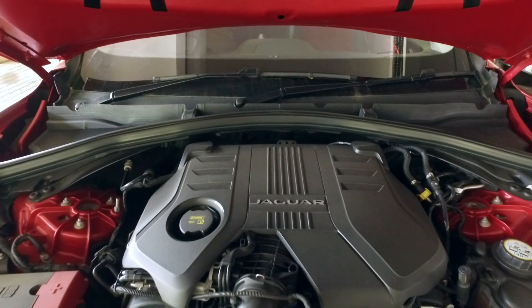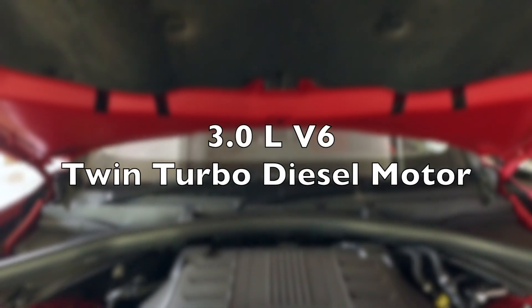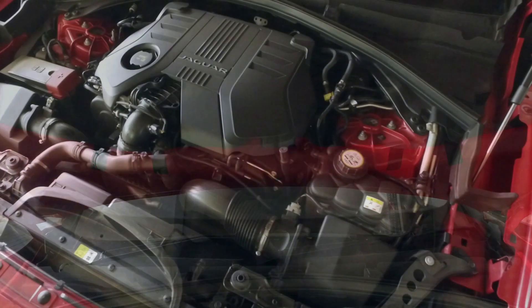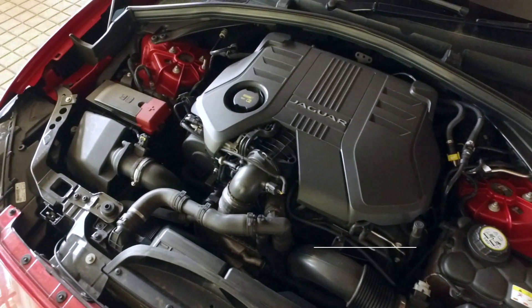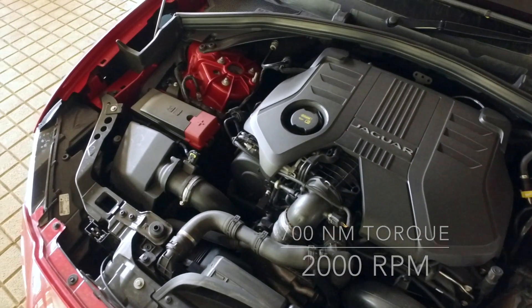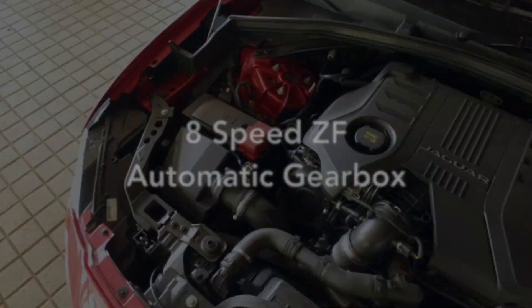Powering the Jaguar F-Pace R-Sport 30D is a three-litre V6 twin-turbo diesel motor producing 221 kilowatts of power at 4,000 rpm and 700 Nm of torque at 2,000 rpm, matched to an eight-speed ZF automatic gearbox.